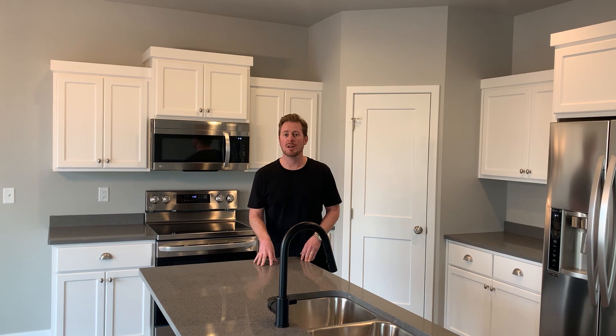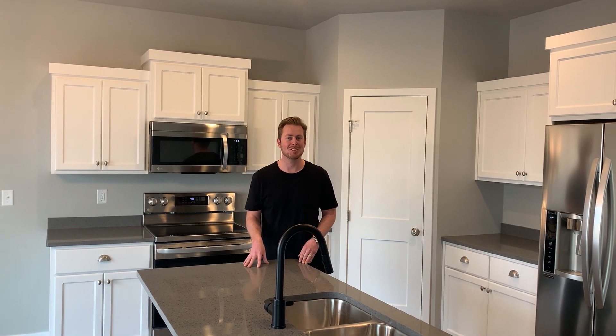This home is incredible. You guys got to come see it for yourselves, and it's priced at $302,700. Thanks so much, and we'll see you soon.